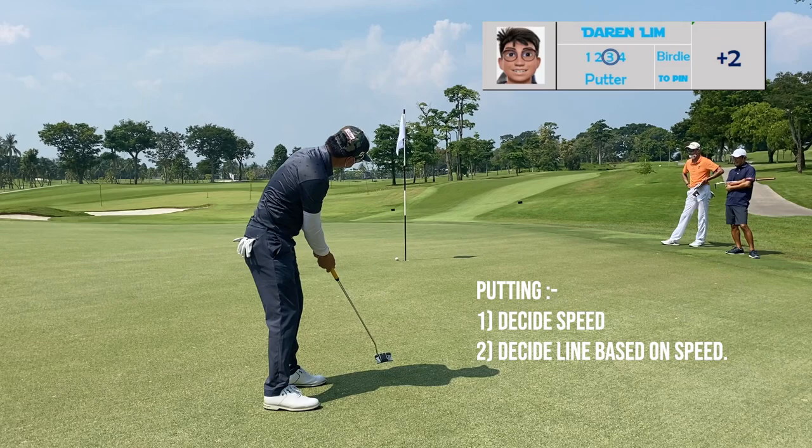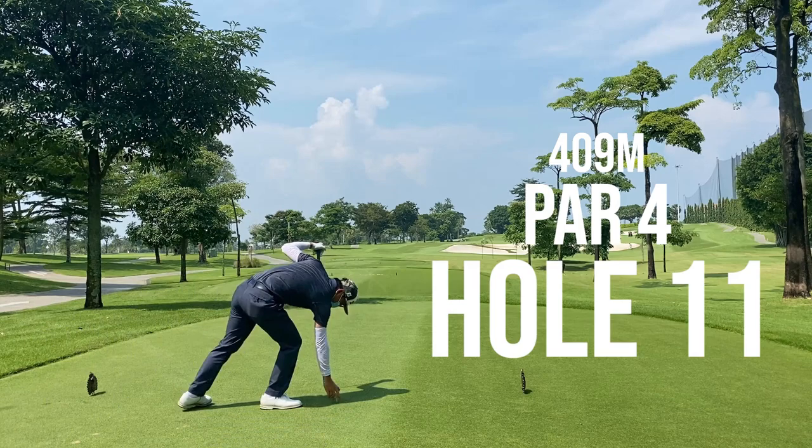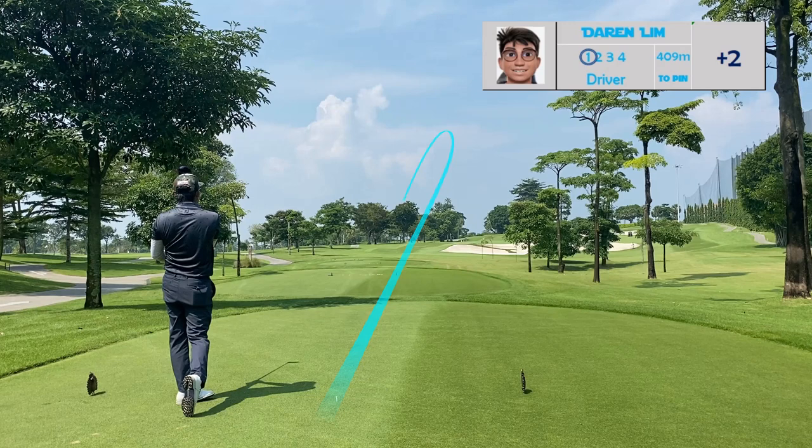Hole 11 — my red zone would be the right of this tree. Since I'm a drawer, hitting a fade will be really difficult towards this pin, so my option will always be center fairway. The yellow side will be left of the fairway.